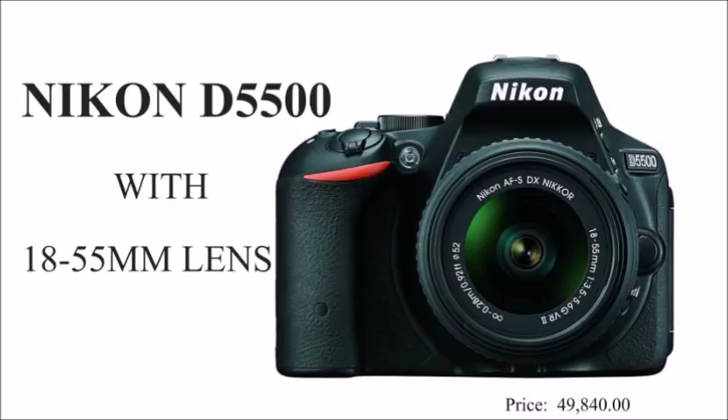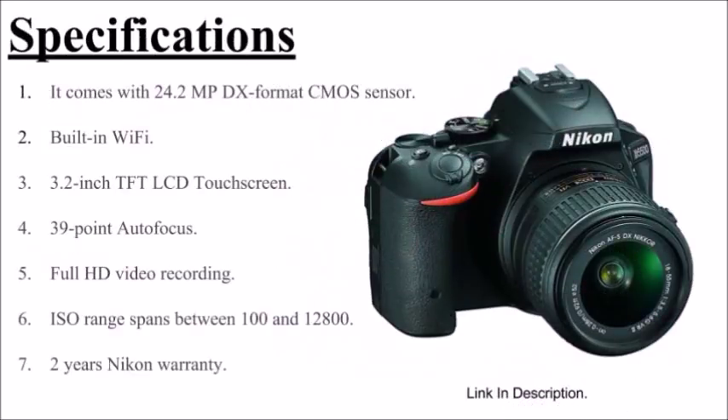Nikon D5500: the Nikon D5500 has a 24.2 megapixel sensor, built-in Wi-Fi, 3.2 inch touchscreen LCD, 39-point autofocus, full HD video recording, and a two-year Nikon warranty.